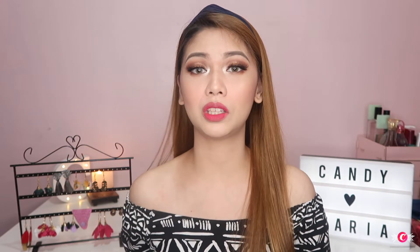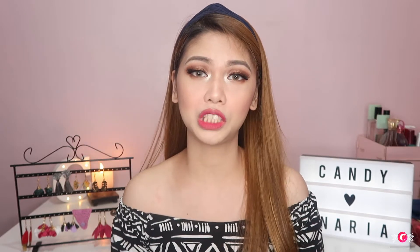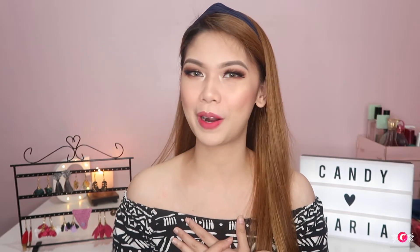By the way, sweethearts, these products were sent to me by Narya.ph. That's why thank you so much, Narya.ph, for trusting me and sending me your products to try.